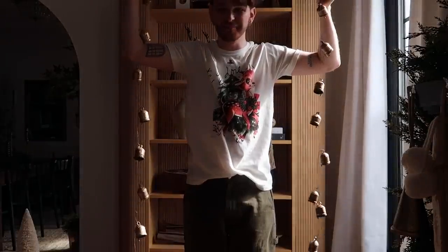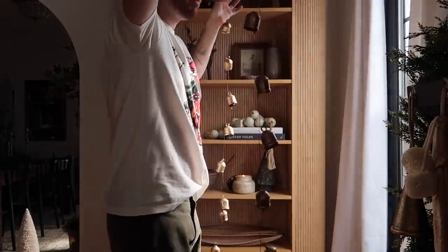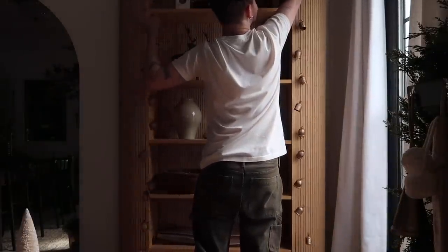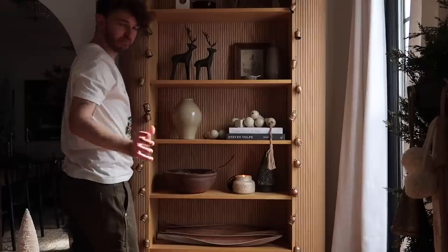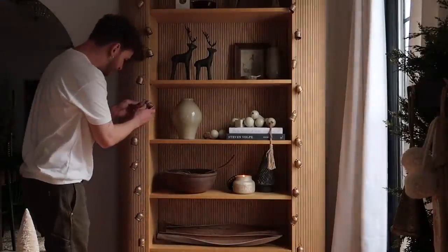I got two packs of these jingle bells — they're like these brass, really pretty, antique-style bells — and I'm just going to hang them in the slat of my DIY project. Super simple.